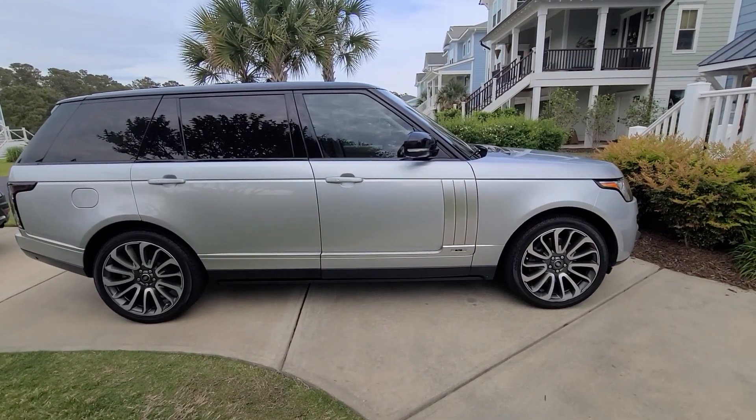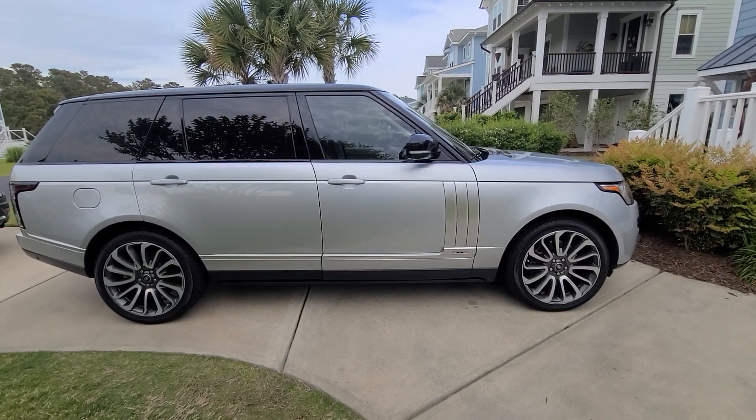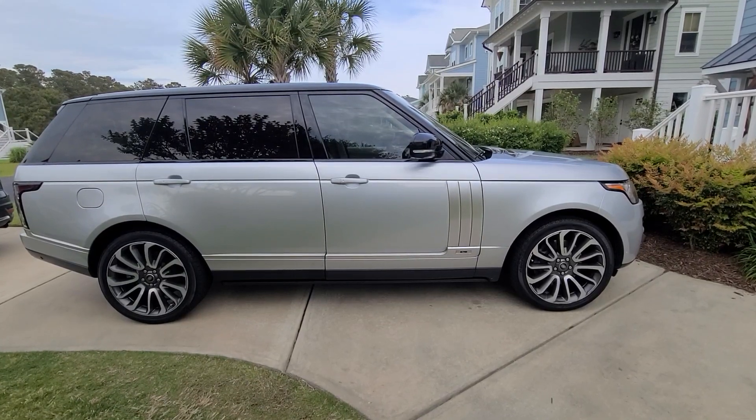The detail is fully complete on the Range Rover. Like and subscribe to my channel — Zazz Precision Auto Detailing LLC.